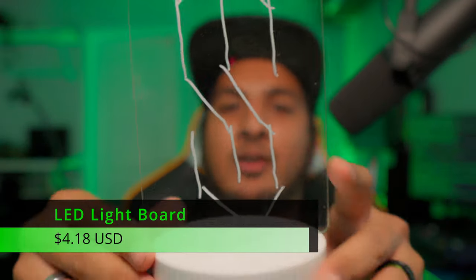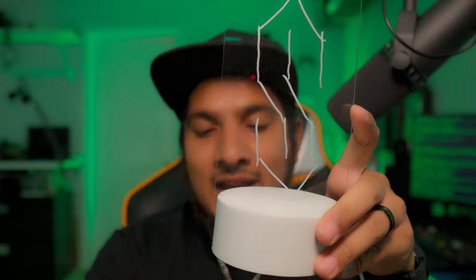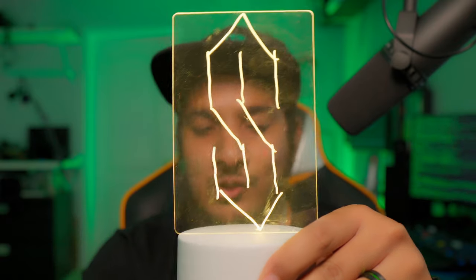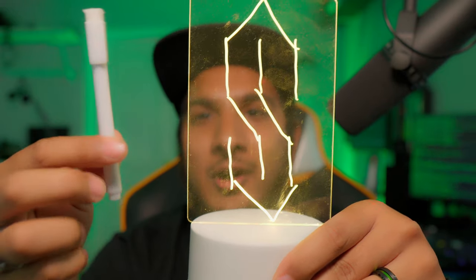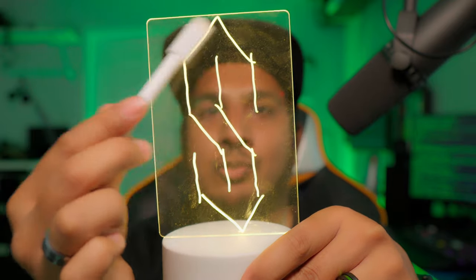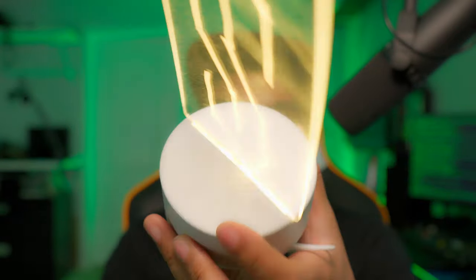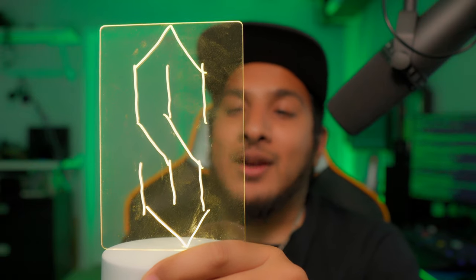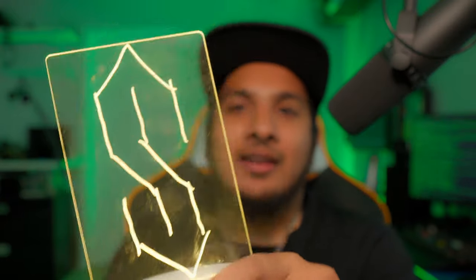Next, the light board at $4.18 — this thing is awesome. It comes with a reflective grayish-white marker. When you plug it in, the light comes on and it illuminates whatever you draw on the board. The marker works really well with the board. Not sure what to do when the marker goes dead since it's what makes the drawings light up. It's a cool gift. Highly recommend it — $4.18. The only complaint is the protective sticker on the board was very hard to peel off.